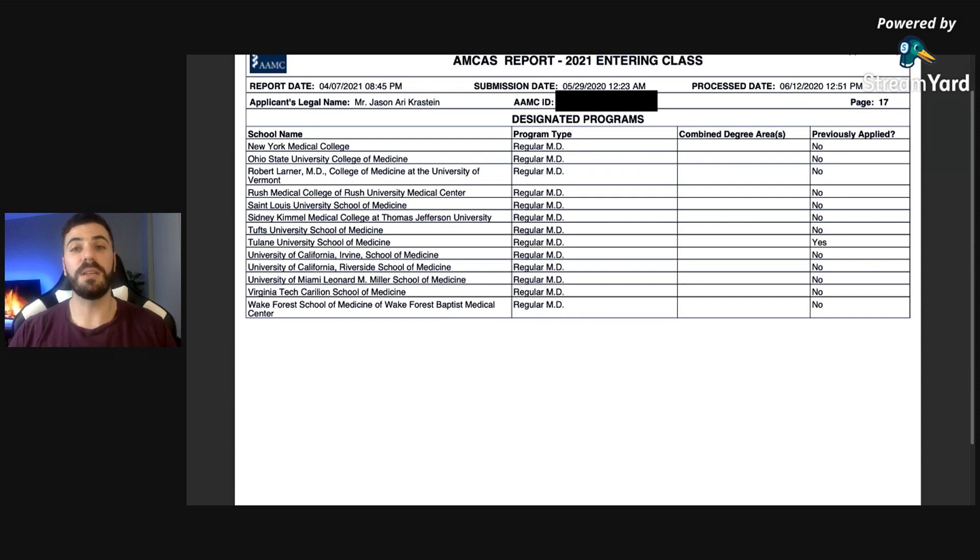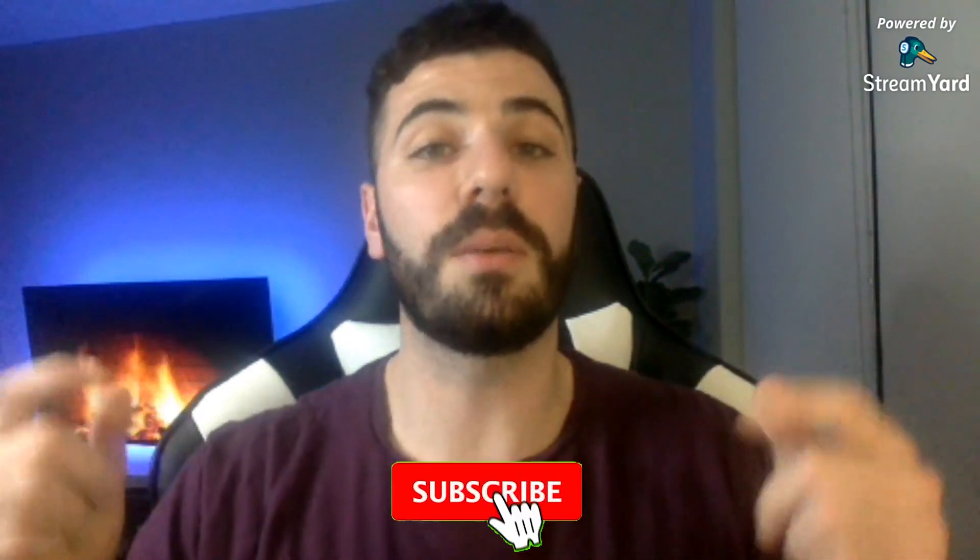That's my entire AMCAS application. I know it seems like a lot and a daunting task, but you just have to get started — write something down, anything down. Let me know if you want to see tips on how I came up with my activities, how I wrote my most meaningful statements, or how I wrote my personal statement — leave a comment below. I really want to thank all those who shared before me, like Dr. Gray and MedSchoolHQ and Sean Anderson. I hope to help all of you become standout applicants who get into medical school. Please like, subscribe, and tell your friends as we embark on the journey of MD in the making.